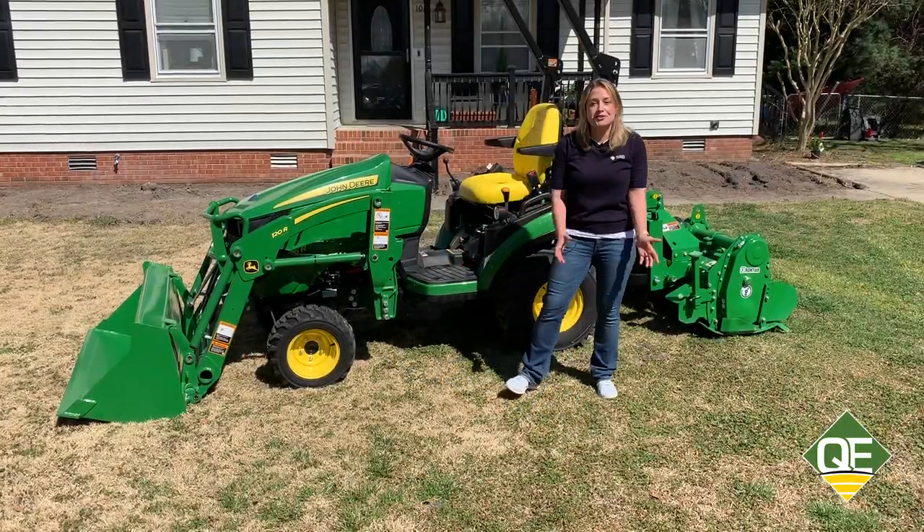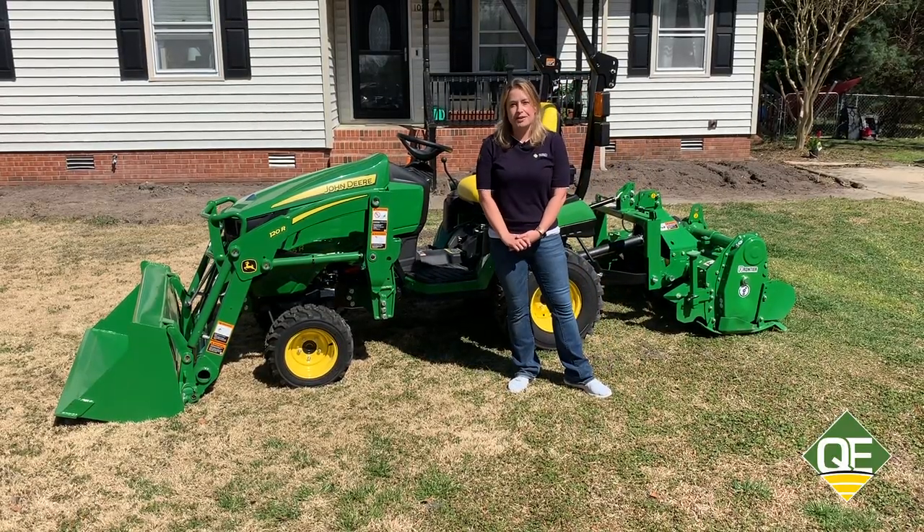For more on this package and all of our compact utility tractor packages, visit qualityequipped.com and click the promotions link.